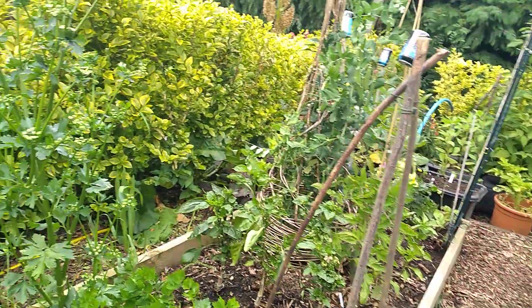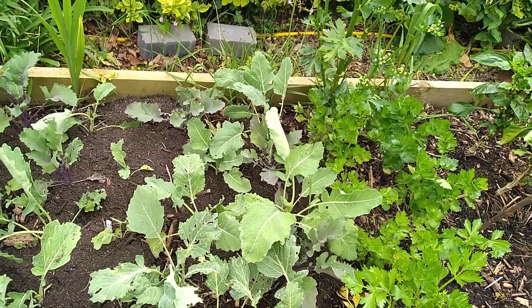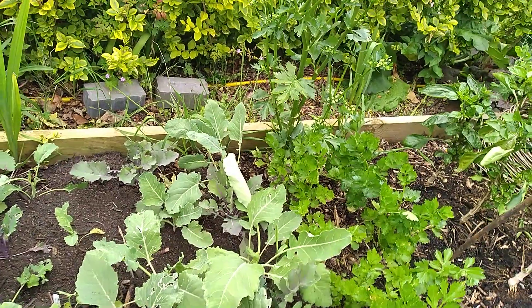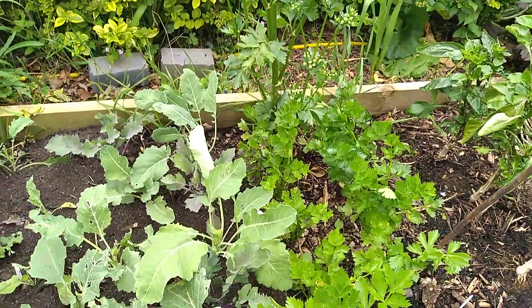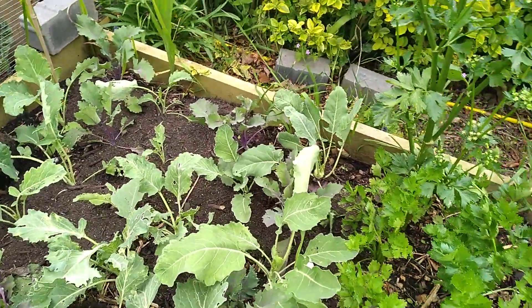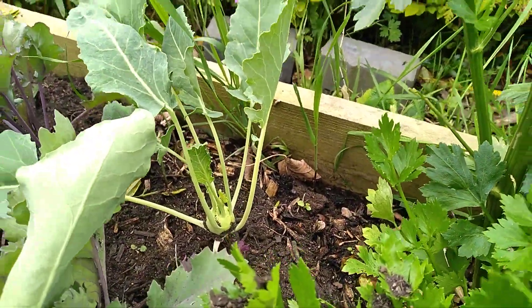I was thinking my kohlrabi were brilliant until I saw Manda Moose. Manda, yours are enormous — I'm obviously talking about the kohlrabi! Mine are coming though. Can you see? It's starting to bulb out.